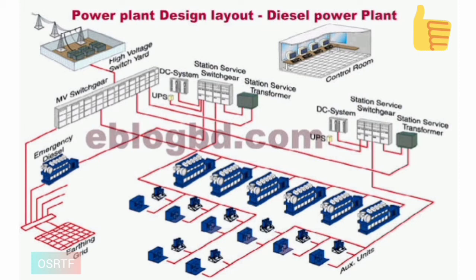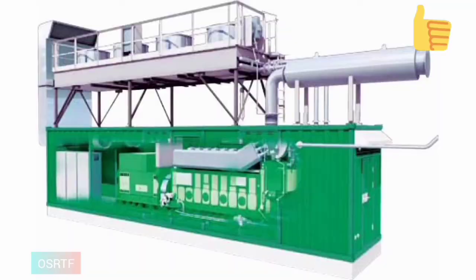3. They can be used as peak load plants in combination with thermal or hydro plants. 4. They are quite suitable for mobile power generation and are widely used in transportation systems such as automobiles, railways, airplanes and ships. 5. Nowadays power cuts have become a regular feature for industries. The only solution to tide over this difficulty is to install diesel generating sets.